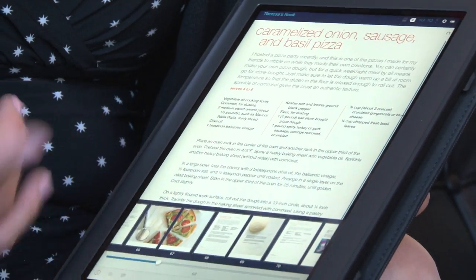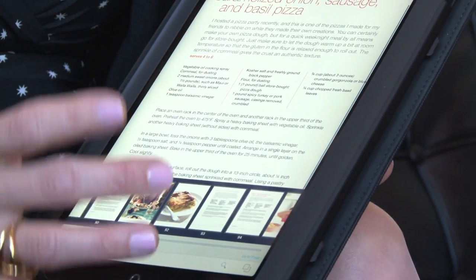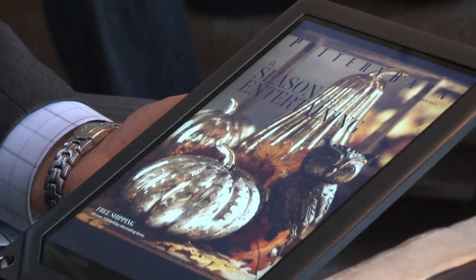Are you guys going to be offering upgrade pricing for the folks who did buy the original Nook tablet? We haven't announced anything. We've obviously had discussions about it. Coming out of the gate, we think that we probably won't offer that, but it's something we do think about.